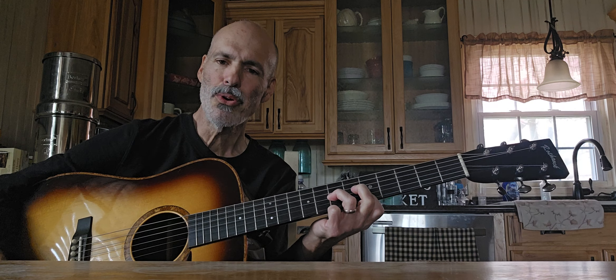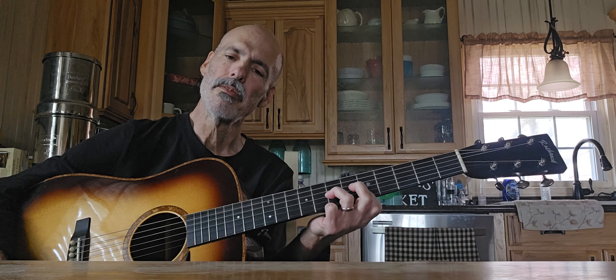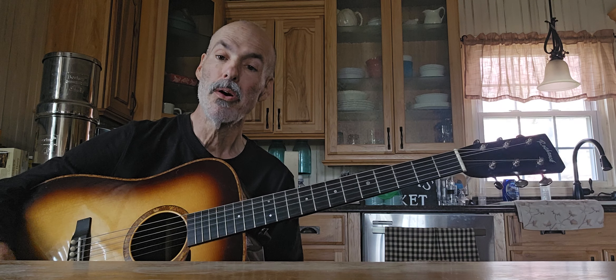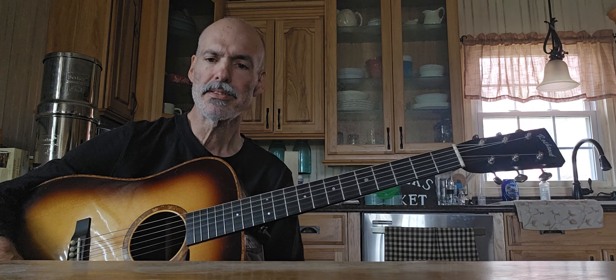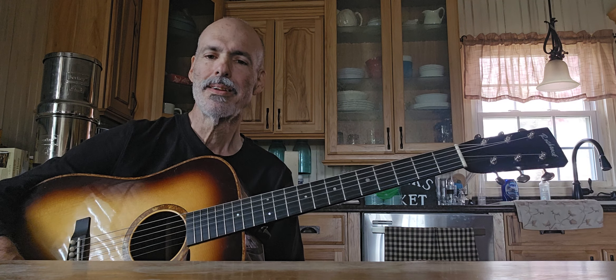Kudos to Mr. Chris Rothrock. If you're looking for a great guitar, you might want to give him a call and get on his list. I feel very blessed to have this guitar. Thank you.